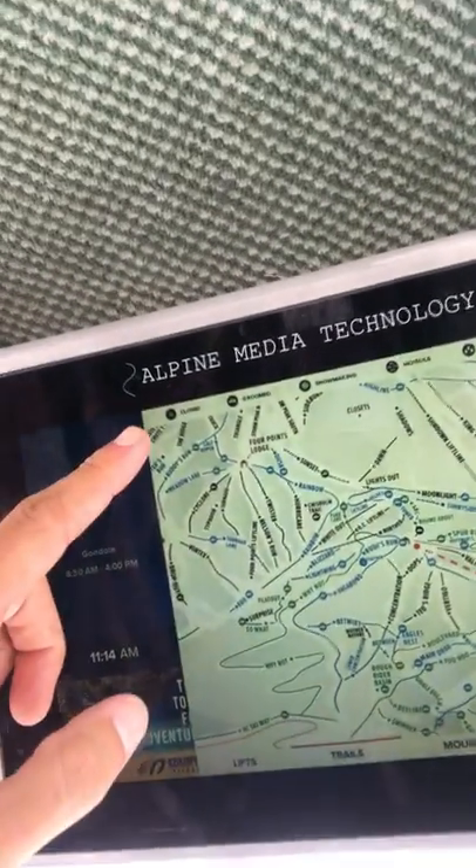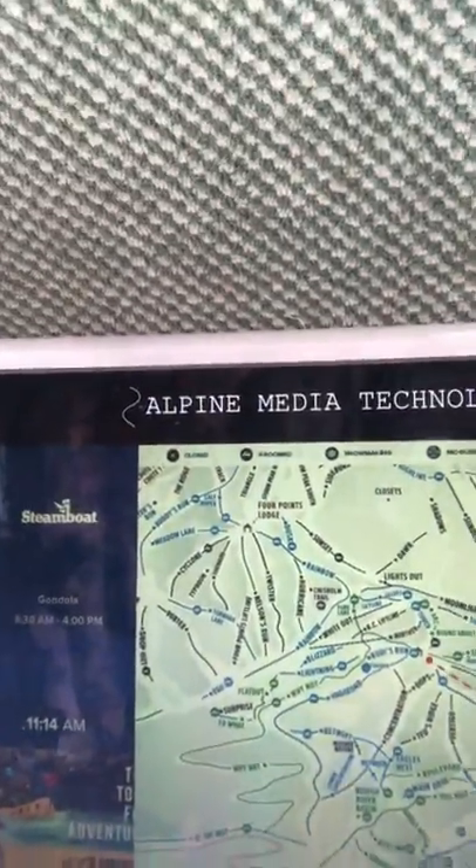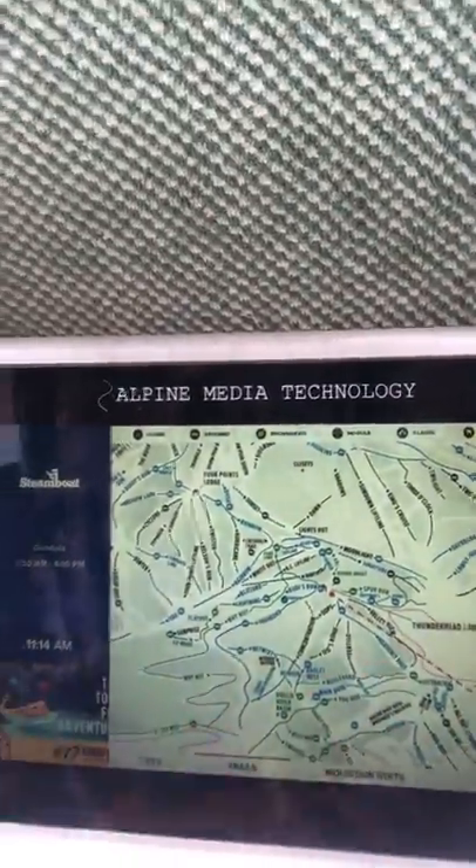And this is nice on the left screen here — you can see what's groomed, what's had snowmaking done, moguls, glades, competition, and just where the chairs are in general. So that's kind of the general layout.